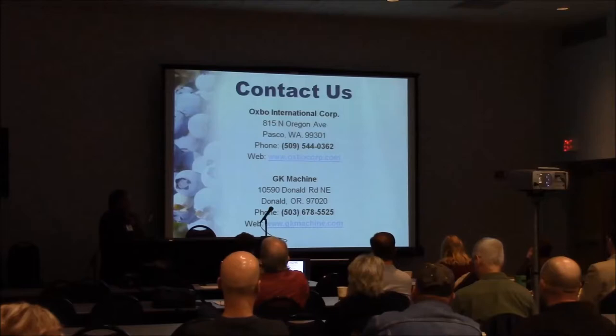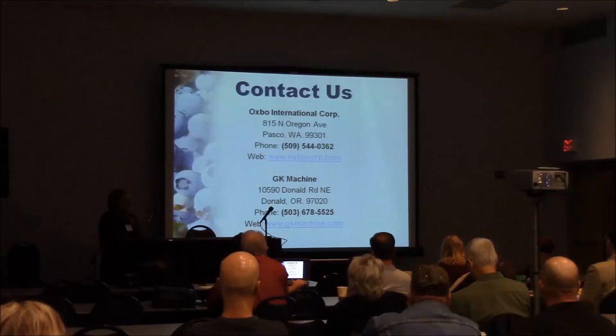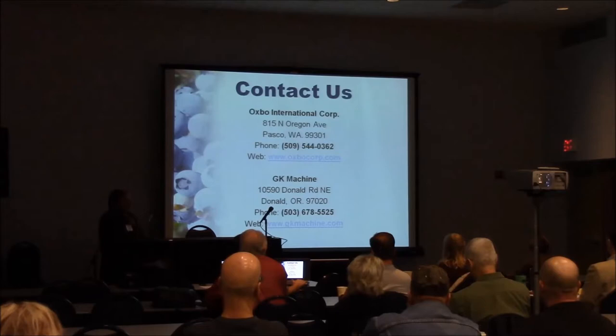We do sell direct here in the Willamette Valley — myself and Brad Bonnie handle the sales. Our parts and service are handled through GK Machine, who stock a full complement of our parts. During harvest season, Oxbow has personnel here to take care of any service calls or problems that anyone may have.